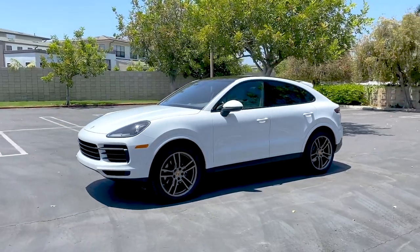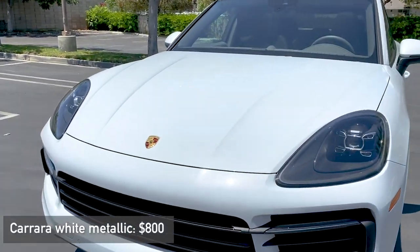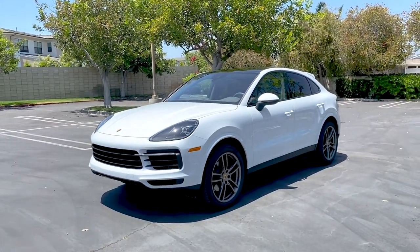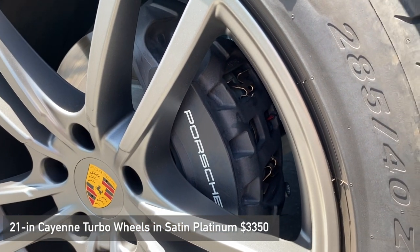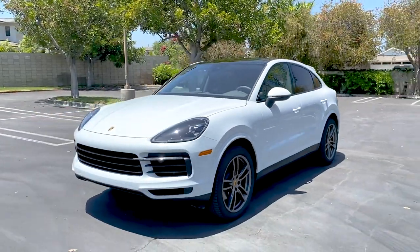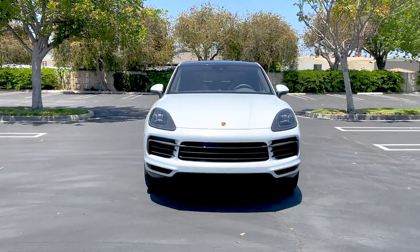On the exterior, we only have two options: this Carrara White Metallic paint, which has a little metal flake but mostly looks like a standard white that will appear almost flat gray in shade — I think it looks really good — and these optional 21-inch Turbo Platinum painted wheels at a whopping $3,300. Those are the only two exterior options, so the bodywork we're looking at is essentially what you'd find on a dealer lot.